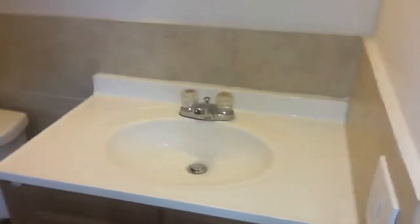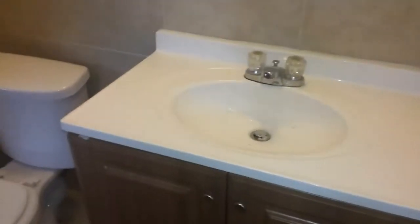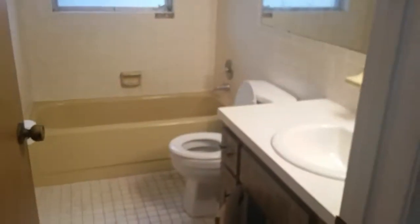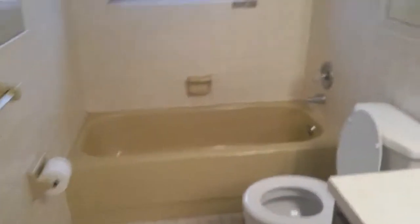Here's the first bathroom — there are actually two bathrooms in the home. The shower is a walk-in shower. Coming out, here is the other bathroom.